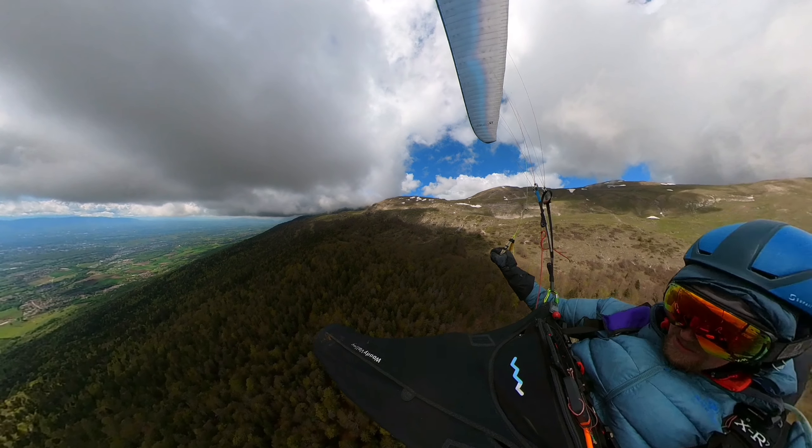Alright, so we are here at the Crète du Jura. Down there is the airport of Geneva and Geneva, behind the Salève.